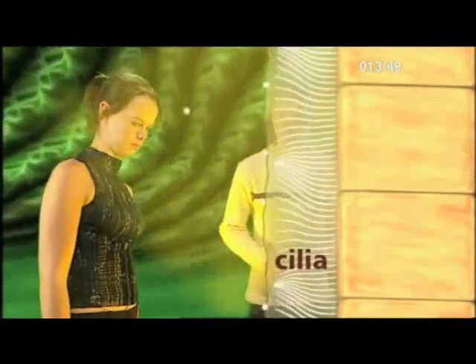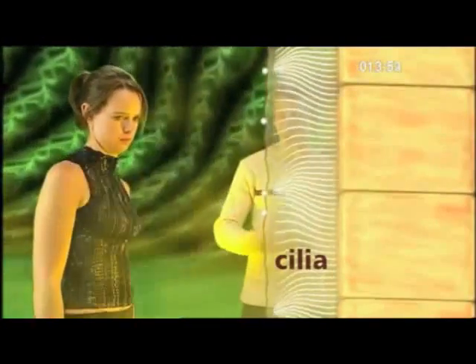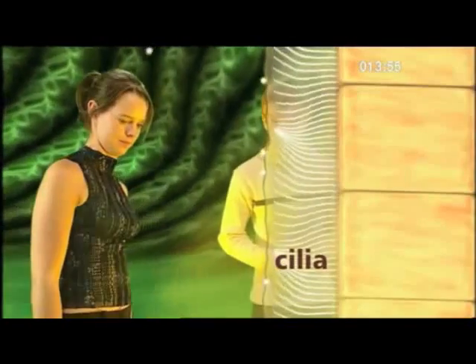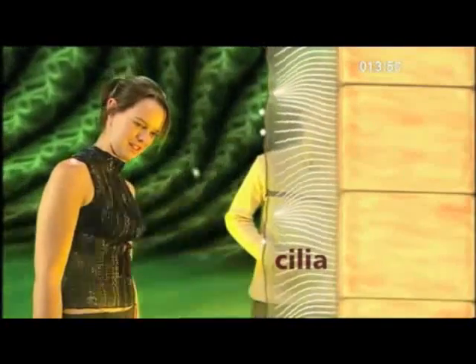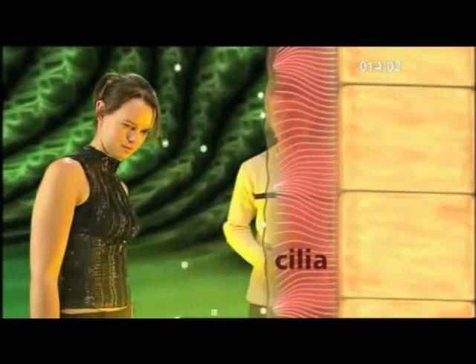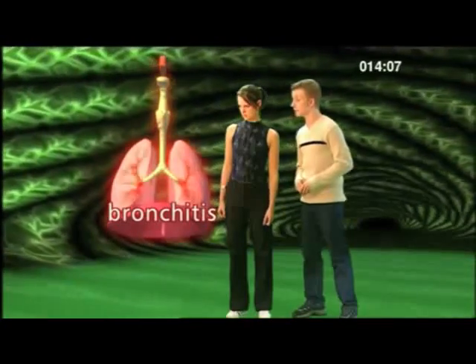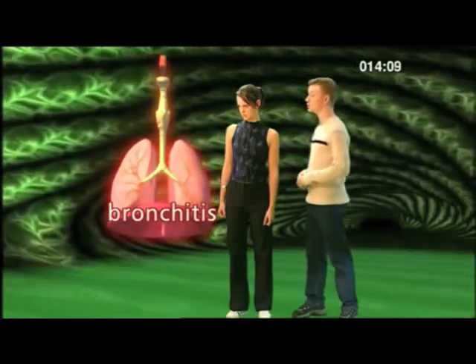The cilia are covered in a stream of mucus which traps dust and germs, and the wavy motion carries them away from the lungs. The heat and chemicals from cigarette smoke can destroy the cilia, and so dust and germs get into the lungs. This means that the bronchioles may become infected by a disease we know as bronchitis.